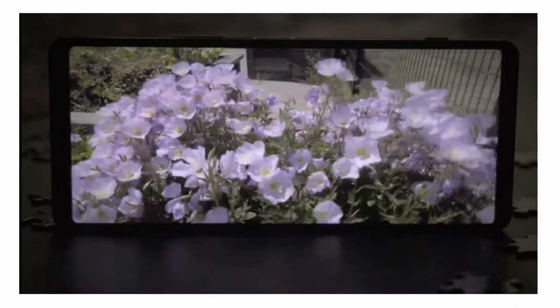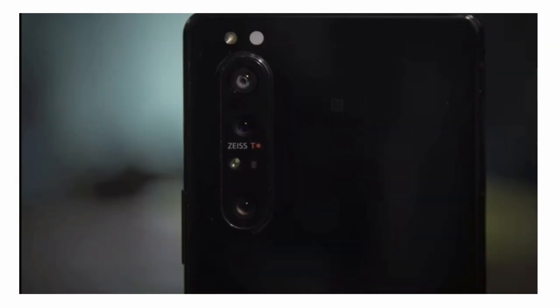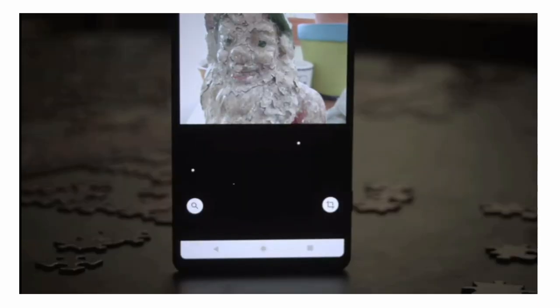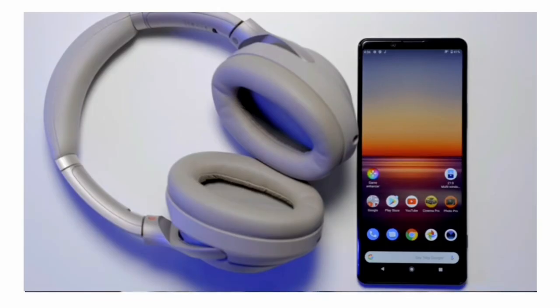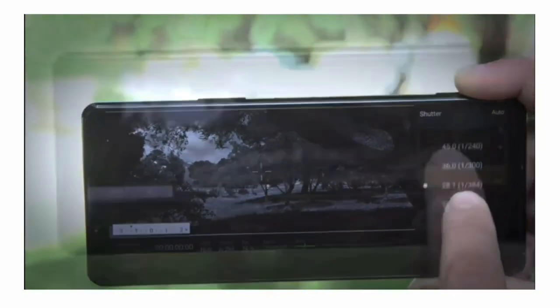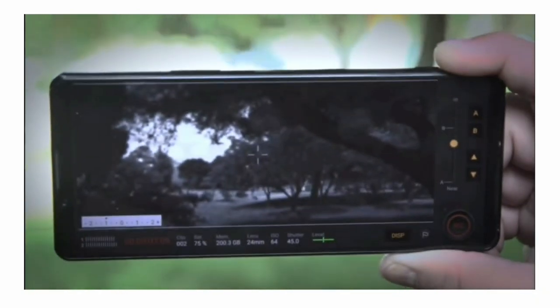With Sony Xperia 1 Mark II, Sony is also using motion blur technology which is equivalent to 90Hz display refresh rate. The smartphone comes with Qualcomm Snapdragon 865 chipset with 5G support, which also reduces the latency rate while playing games. It is also coming with a 3.5mm headphone jack, so you don't need to worry about the latency rates you get with Bluetooth earphones.